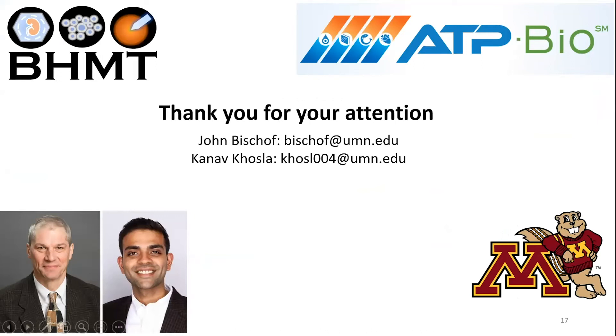That was a great presentation. We have a couple of questions that came in through the duration of the talk, so we'll go ahead and start answering them. The first question comes from earlier in the presentation about the nanomaterials: Why are the gold nanorods the ones that reach the highest temperature?